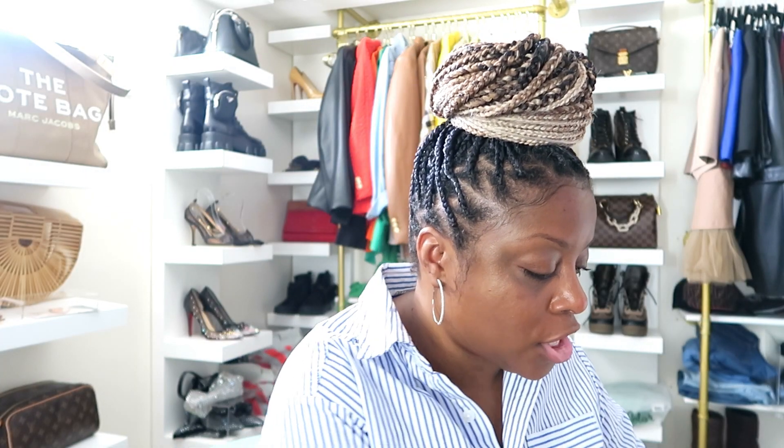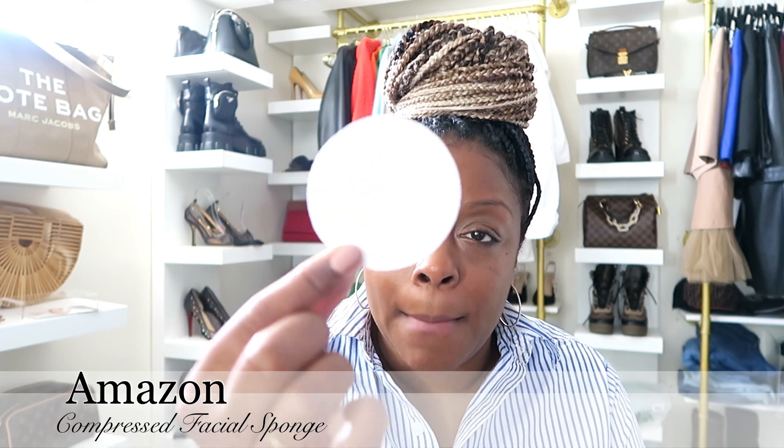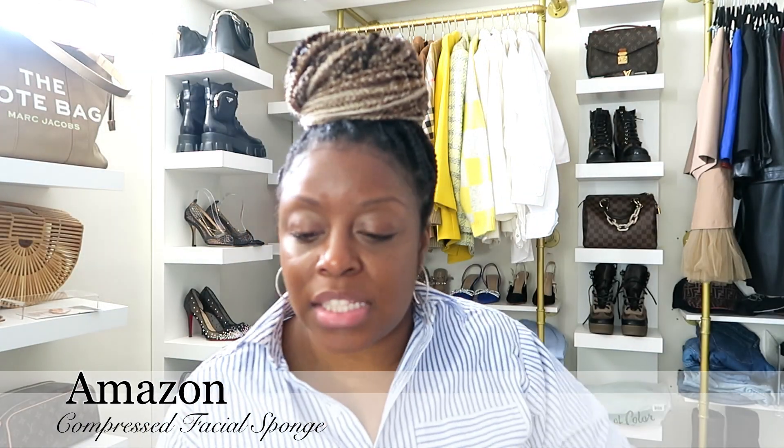From Amazon, for those who don't like using towels or paper towels after washing your face, I found these discs. They come packaged and vacuum sealed, 50 discs in a pack for about $10. You wet it and it becomes like a sponge — you can wipe your face or use them to apply or remove products. I really like these.